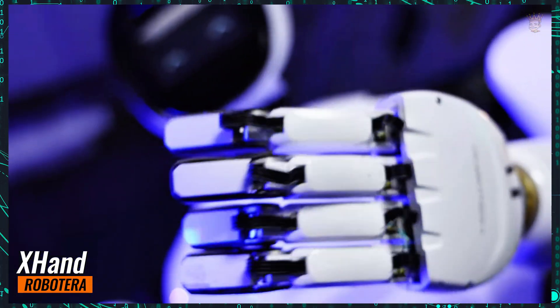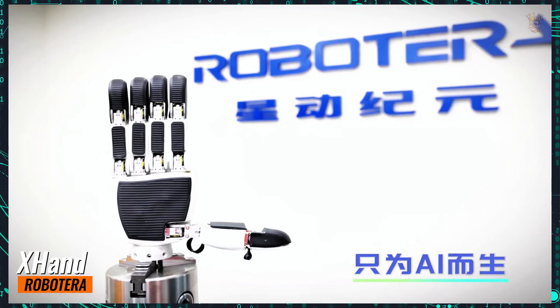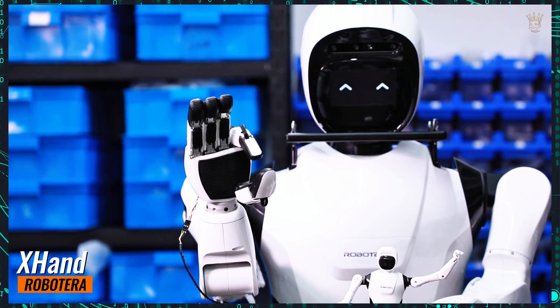The X-Hand is like that multitasking friend we all wish we had. It can take care of the garden and pamper your cat, all with the delicacy of an origami master. Who knows, it might even clean up the kitchen after a party.